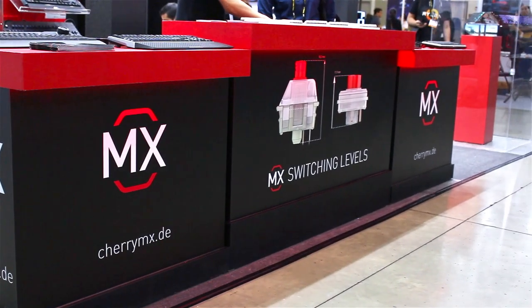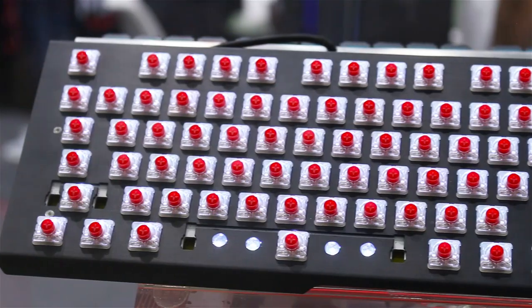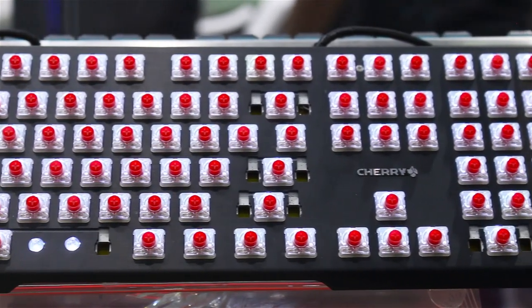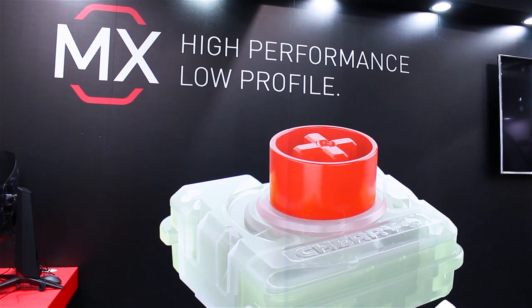Of course, we are also showing our recently CES-launched Cherry MX low profile switch to the public, so that people can experience our newest switching technology.